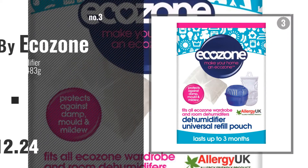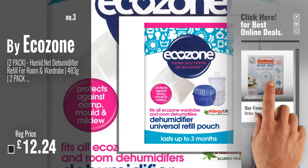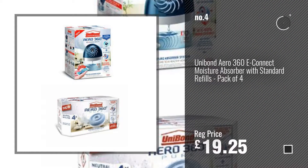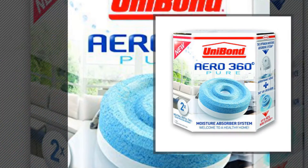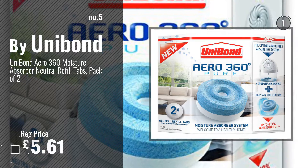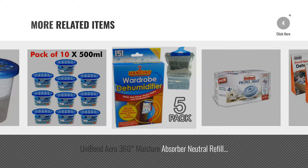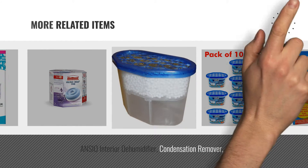Number 3. By EcoZone. For more info and great dehumidifier parts and accessories, just click this circle. Number 4. Number 5. By Unibond. For more great related products, full details and online deals, just click the circle.